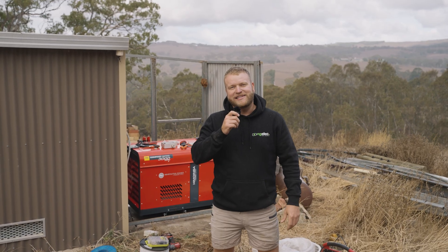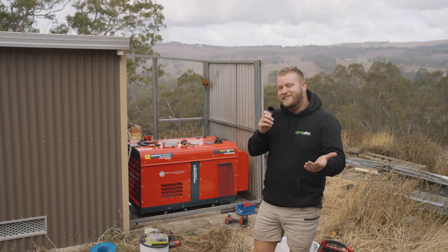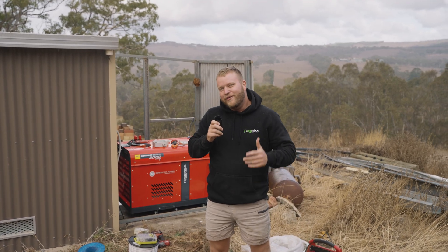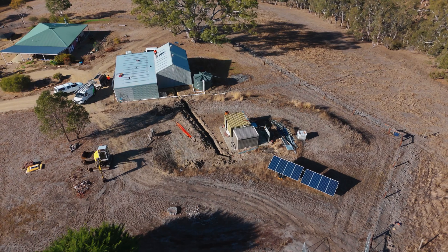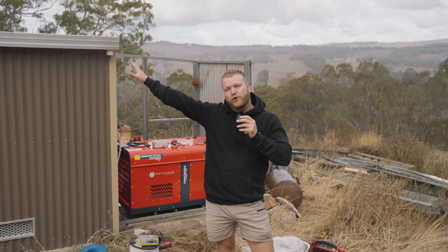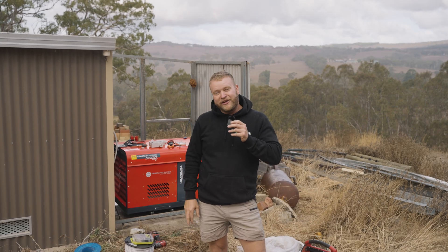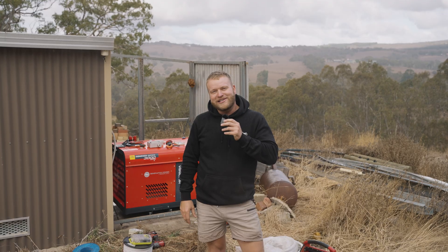Hey guys, we're back at Inman Valley today to finish off this off-grid install. Unfortunately the weather isn't quite on our side today, but hopefully it clears up. We've got the generator behind me going in. We've got a trench dug from where the inverter and batteries are all the way to the other shed where we're installing all the panels. We're going to get those panels done, cabling done, and fingers crossed by the end of today we'll have it all up and running.